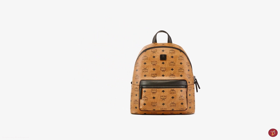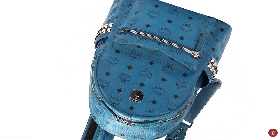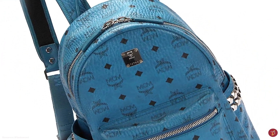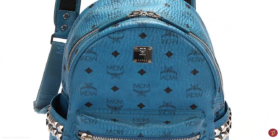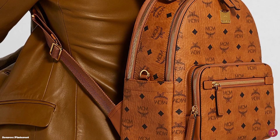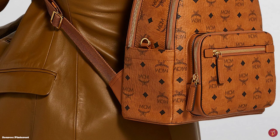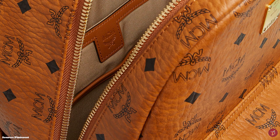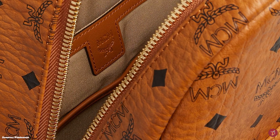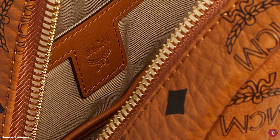One of the most popular offerings from MCM is their Stark Backpack — a must-have for anyone specialising in the streetwear designer backpack game. The MCM Stark Backpack is inspired by Berlin's street art scene and is created with style, quality and functionality in mind. It is typically crafted from either calfskin leather or the house's signature printed and coated monogrammed canvas. The Visetos is MCM's signature logo, featuring a laurel wreath tied with a ribbon at the centre.